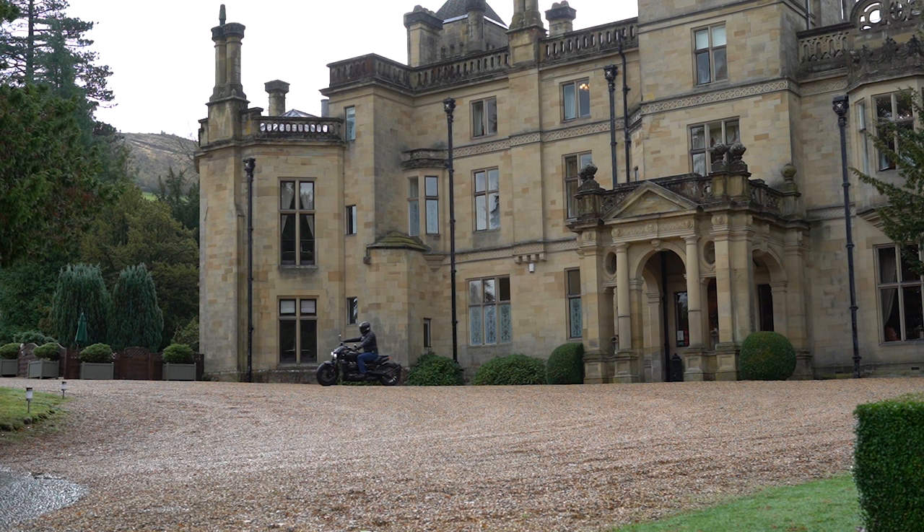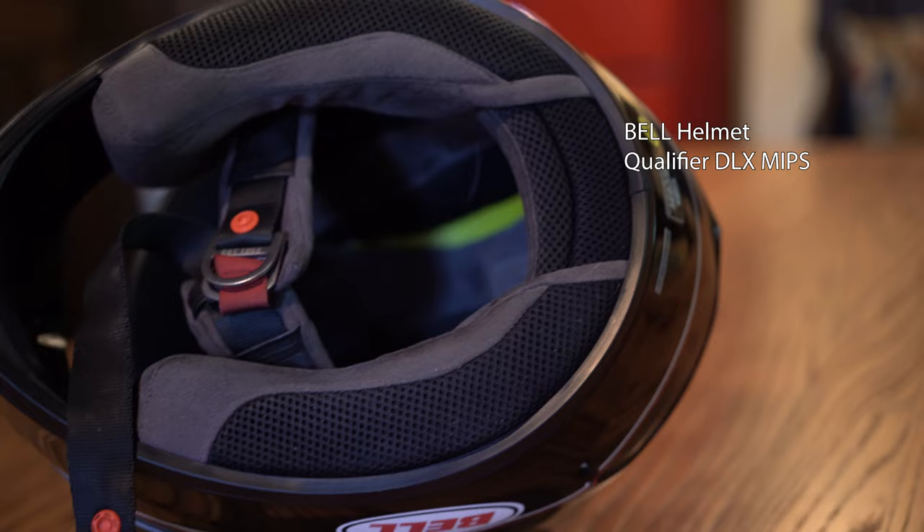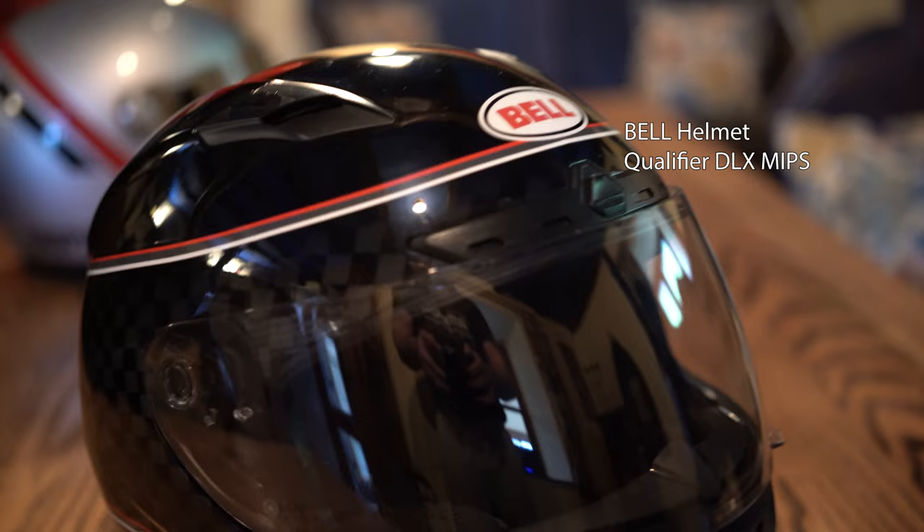Next, let's move on to helmets. This is my Bell Qualifier DLX MIPS — it's got that movable crash protection inside. This is my go-to helmet if the weather's bad because it vents really nicely. It's quite comfortable, but the only downside is it's quite loud so you do need ear protection.